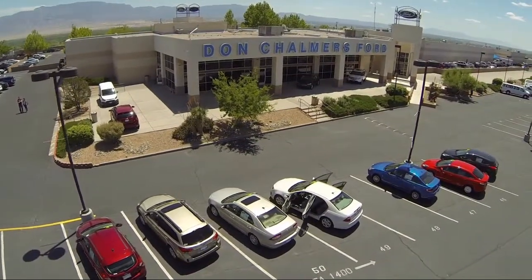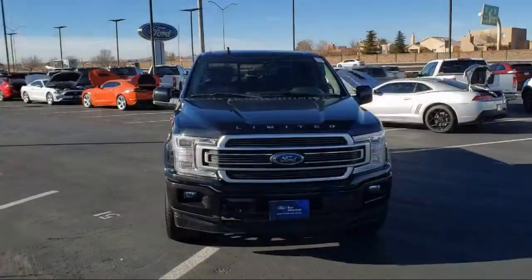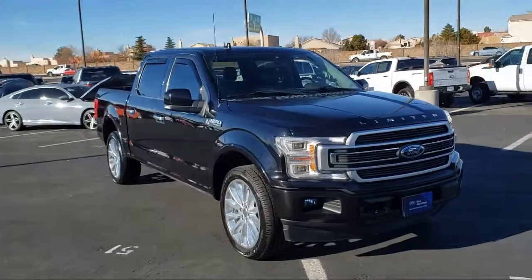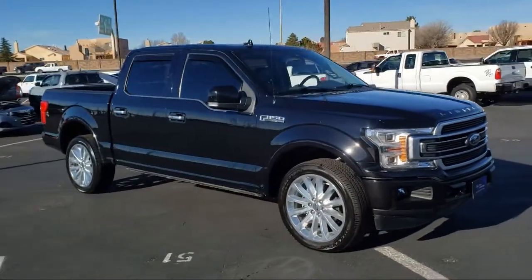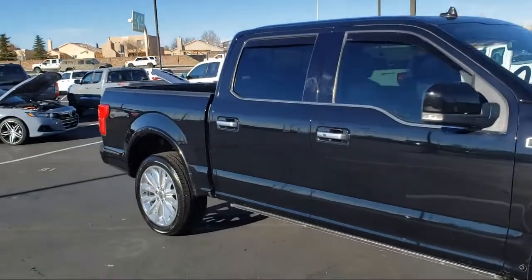Welcome to Don Chalmers Ford and here's a look at another one of our vehicles from our great selection. It comes equipped with navigation, auto dimming door mirrors, Bang & Olufsen premium audio, auto tilt-away steering wheel, heated front seats, and ventilated front seats.